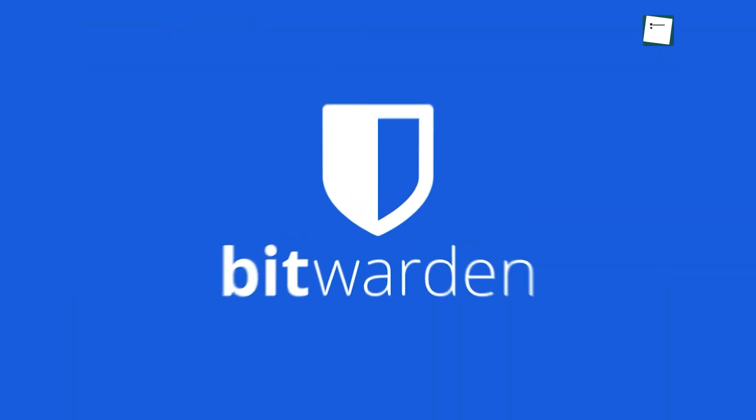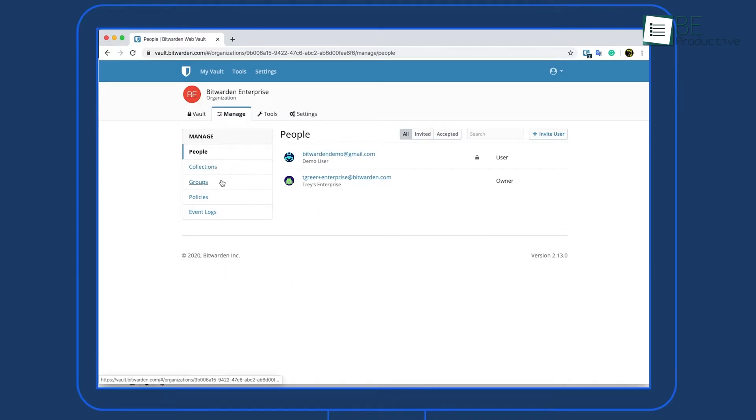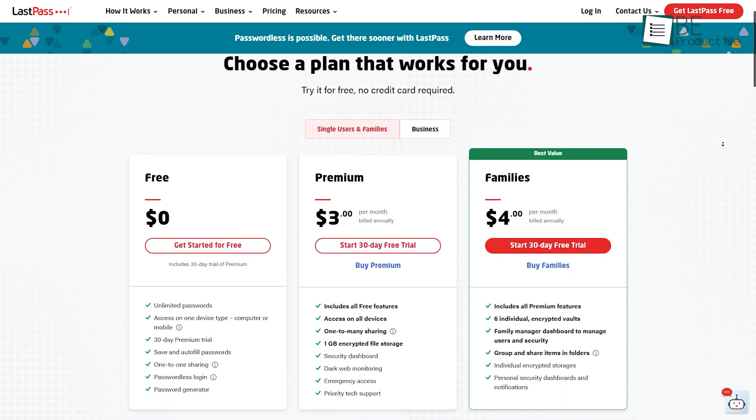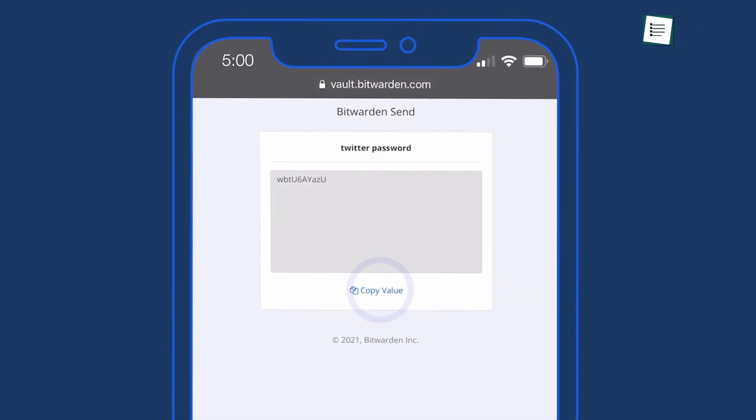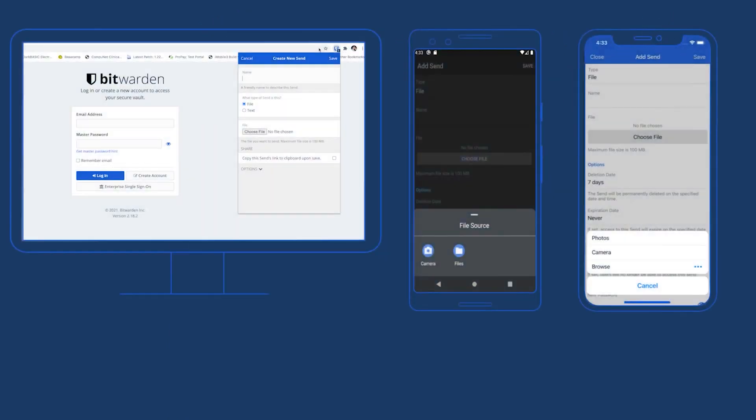Launched in 2016, Bitwarden has soared into the top ranks of password managers with its low prices, attractive design, and full-featured free tier. Now that LastPass has hobbled its own free service, Bitwarden is the best option for anyone who wants to sync all their logins across all their devices without paying a dime.